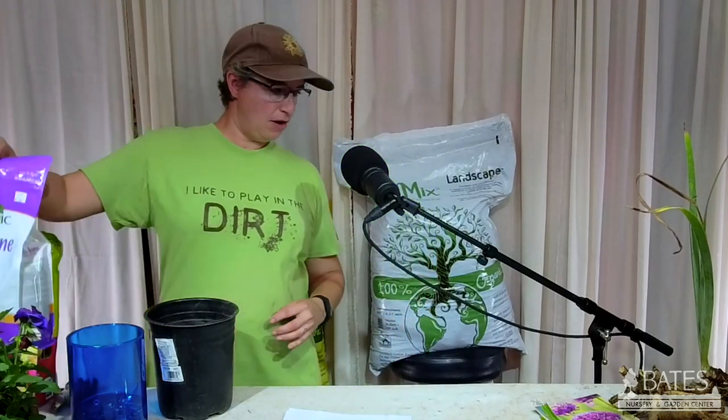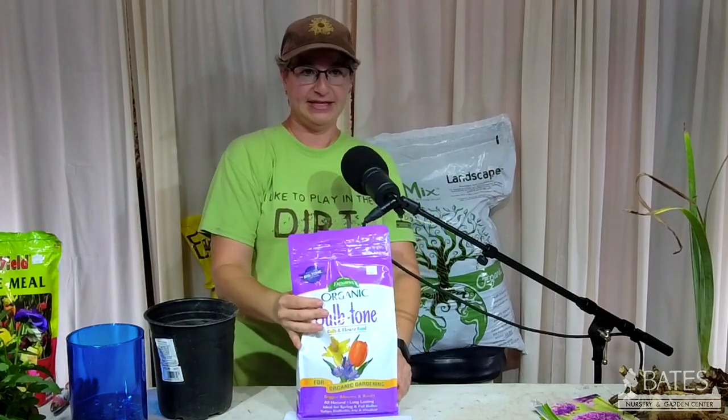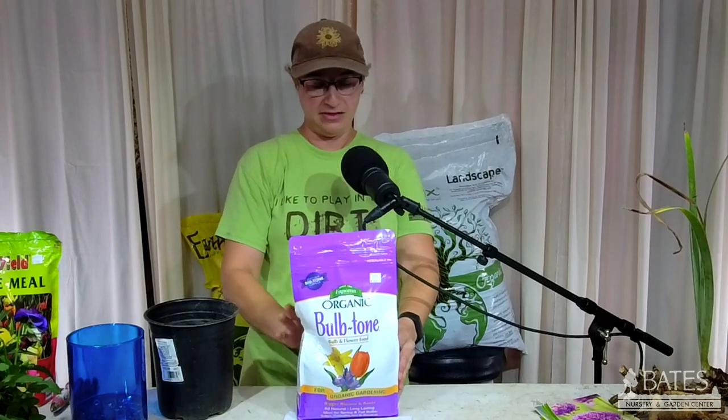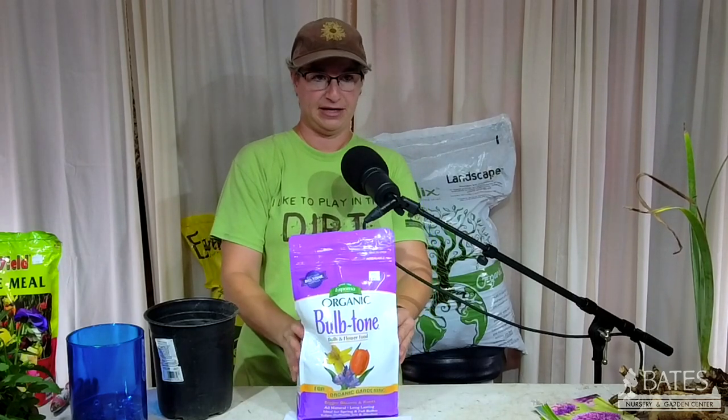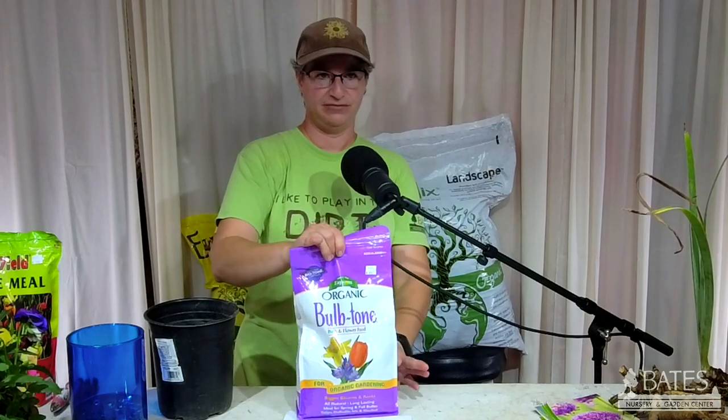We also sell here at Bates the Espoma products. This is Bulb Tone, which has some of the bone meal in it along with lots of other good organic things — chicken manure, alfalfa, and lots of good stuff.